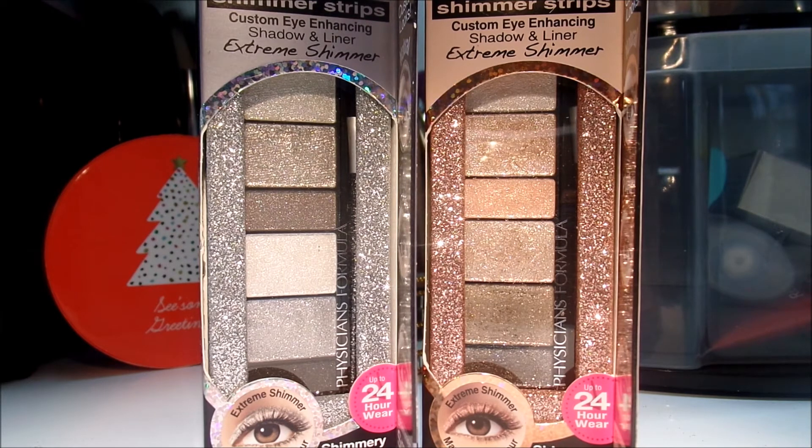It's just beautiful. If you guys want to see a show and tell video, let me know below. I'll be more than happy to do a show and tell video showcasing these Shimmer Strips by Physicians Formula.